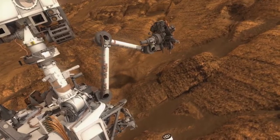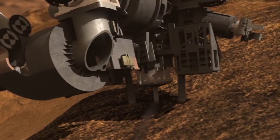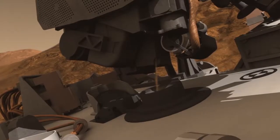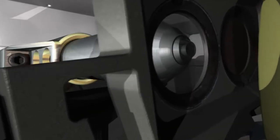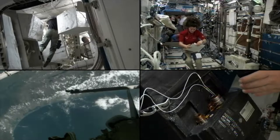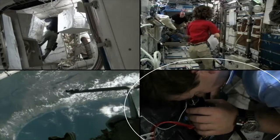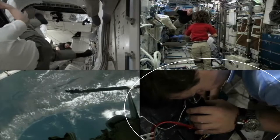Exploring space requires energy — energy to run experiments, energy to scrub carbon dioxide from astronauts' oxygen supply. The carbon dioxide removal assembly is being worked on today inside the Destiny Laboratory.